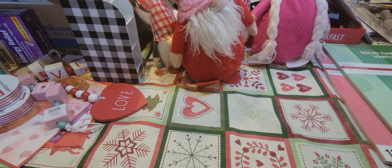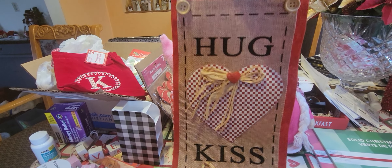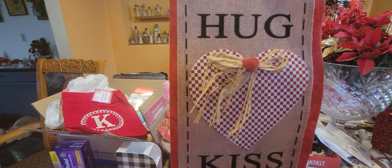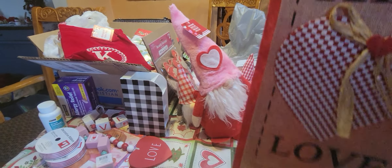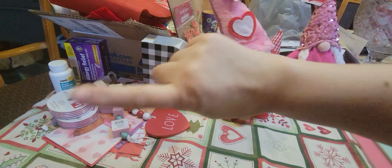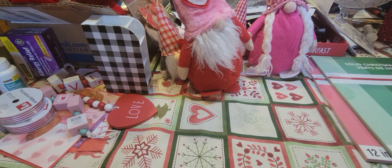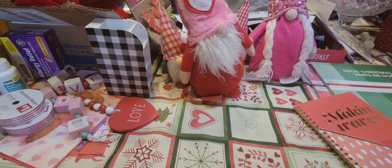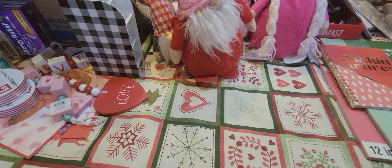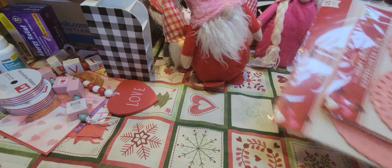I got this sign to hang on my door — it's long and says 'Hugs Kisses and Love,' or something like that. They had another one too, I just saw the two. Then I picked up this little notebook that says 'Making Waves' — that's going with me to work.